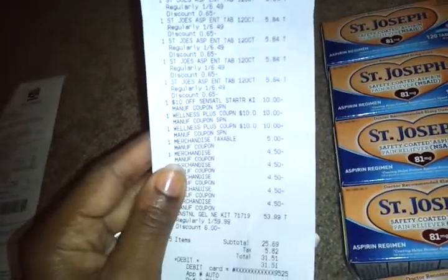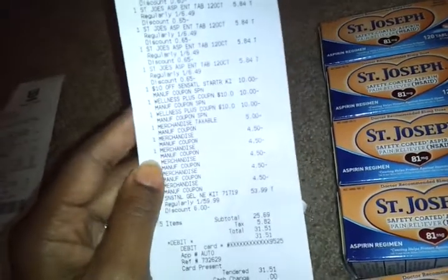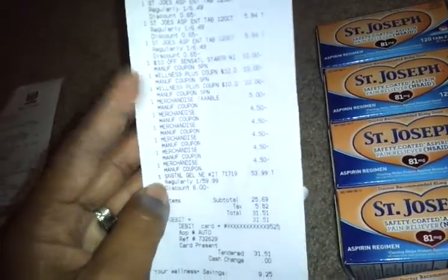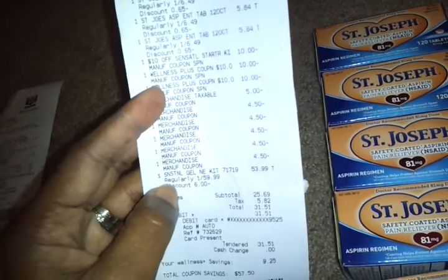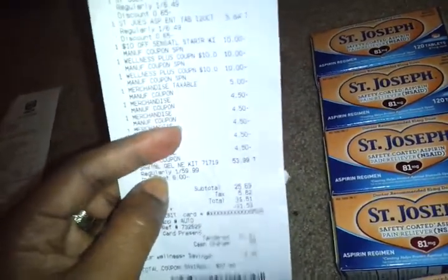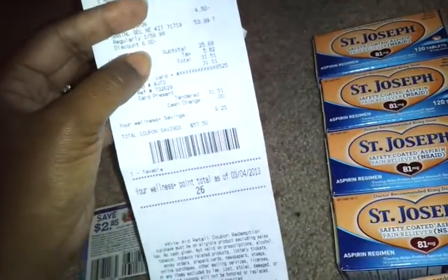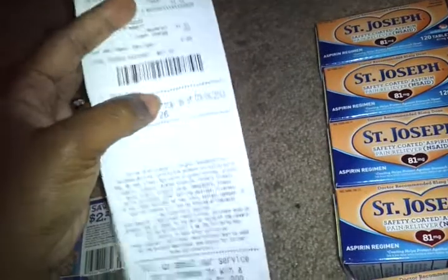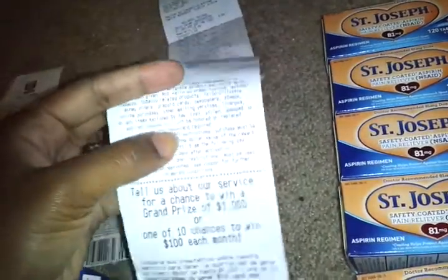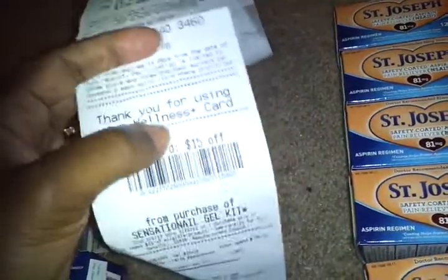That $10 UP, the $5 from the nail thing, the $4.50 from those coupons, and my discount which is $6 off — that brought the $59 Sensationel down to $53.99. The subtotal was $25.69. I was getting 26 points, but my reward didn't print. Then I got my $15 UP for the Sensationel.